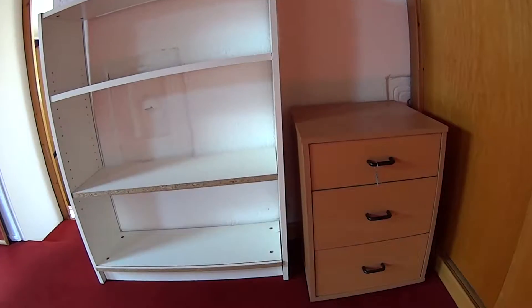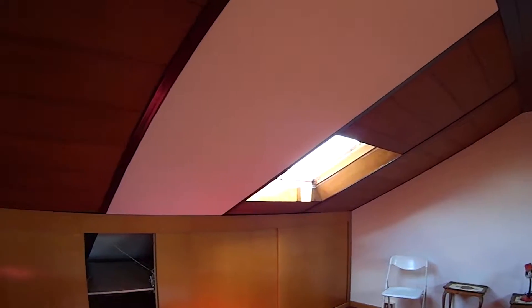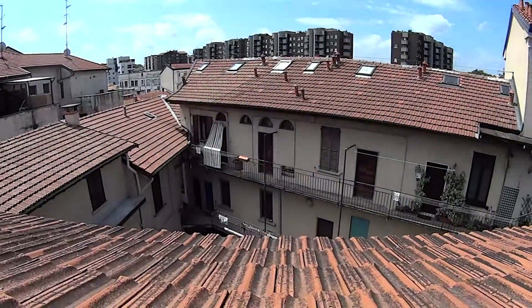In addition we find a bedside table and a few shelves. The left side faces the street, while the other side overlooks the courtyard of the building that we saw before.